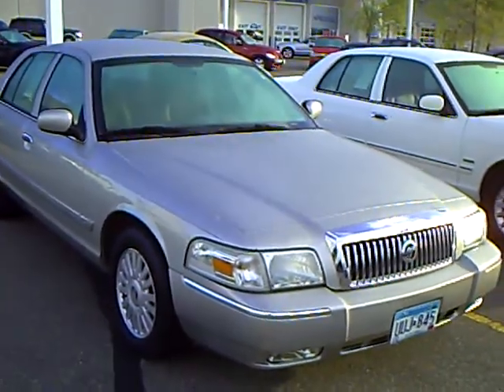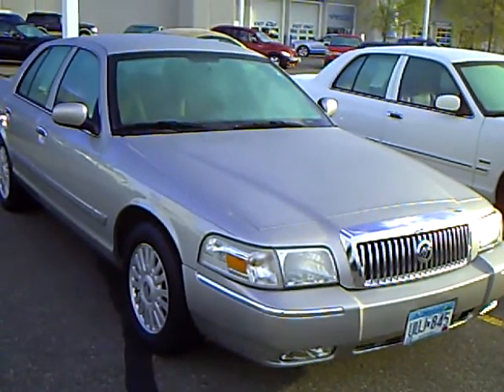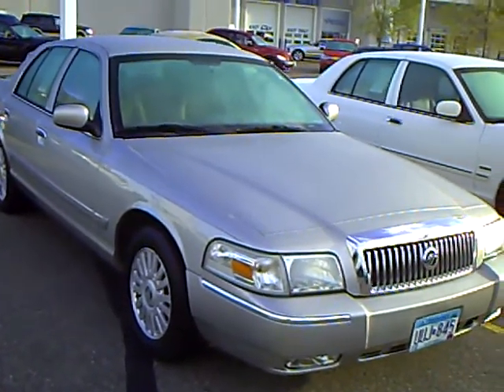Hello, my name is Jim Hitter. I'm at Mills Ford in Brainerd and I've got a 2007 Mercury Grand Marquis, silver in color, stock number 1U090317.